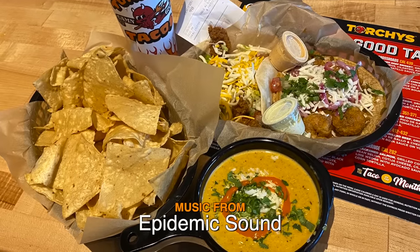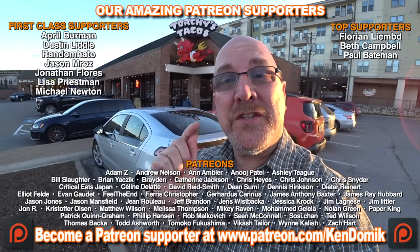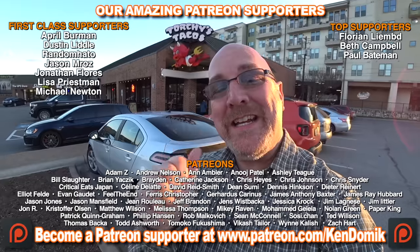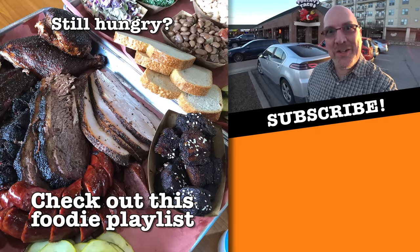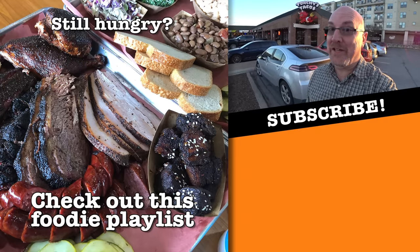On my rating scale, I'm going to have to give Torchy's Tacos a 'go out and get it now.' Next time you're in Austin, Texas, drop by Torchy's, grab some stuff and chow down. If you want to show your support for me doing these videos just for you, hit it with a thumbs up. But if you're still hungry, check out this playlist over here and I'll see you over there. It's going to be good.